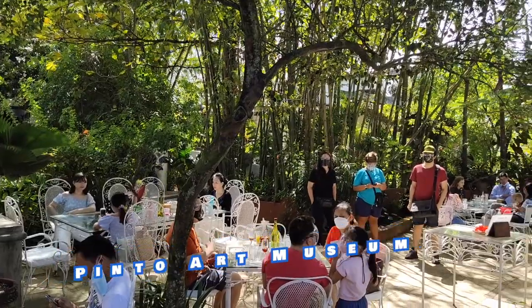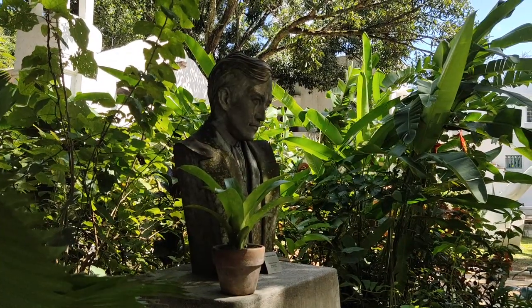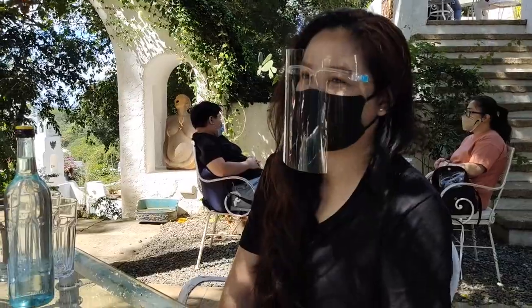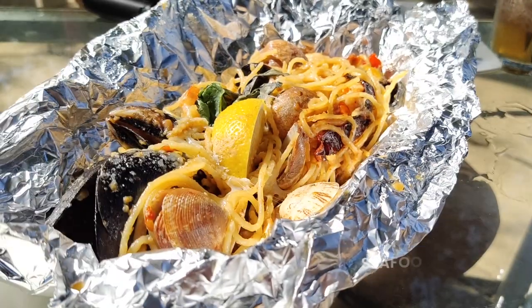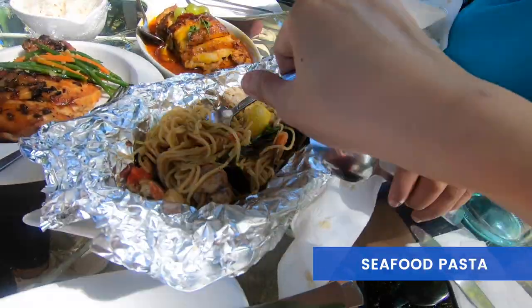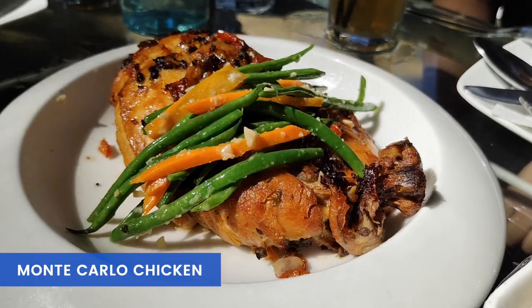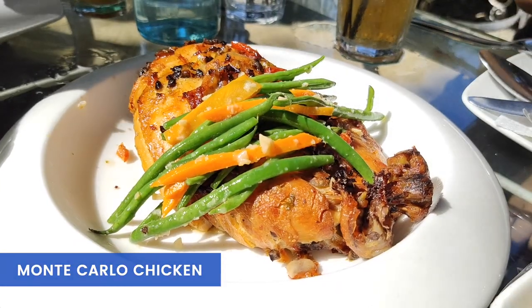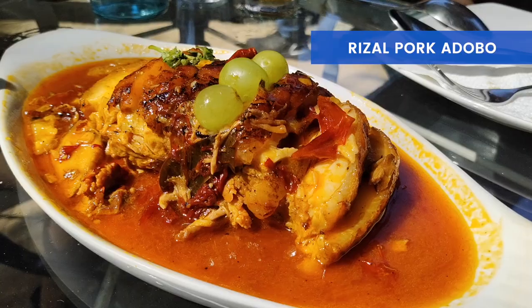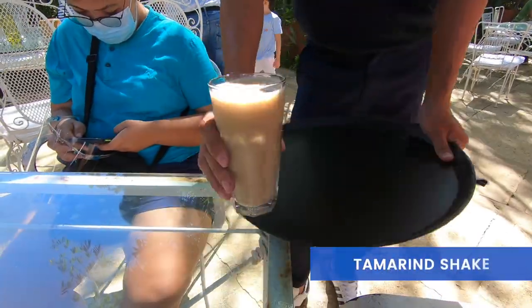Pinto Art Museum also has a restaurant called Cafe Rizal. Because we were desperately famished at this point, we sat and dined first before exploring the museum. We ordered a Seafood Pasta — oil-based with a generous serving of clams, mussels, and shrimps — Monte Carlo Chicken, which is baked half chicken with Italian herbs, French beans, and sun-dried tomatoes, and Rizal Pork Adobo, an unconventional take on the national dish.